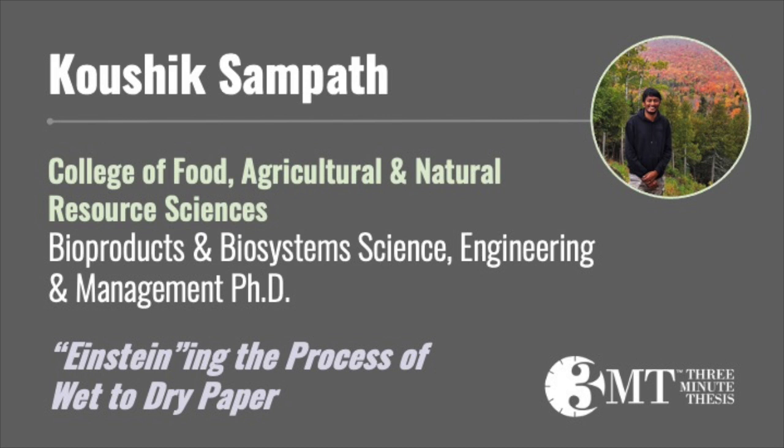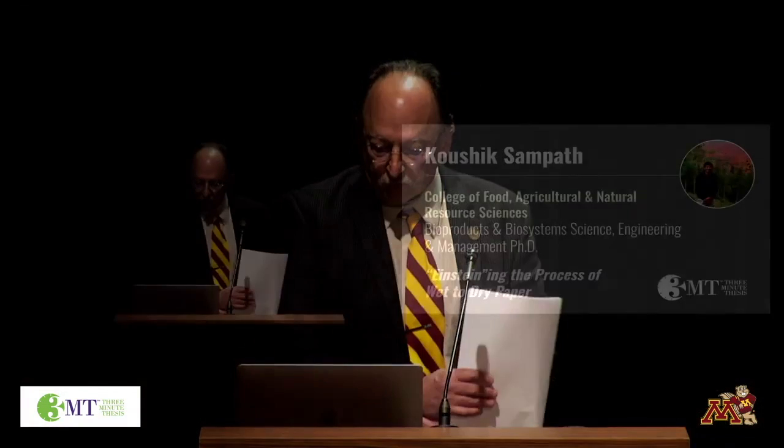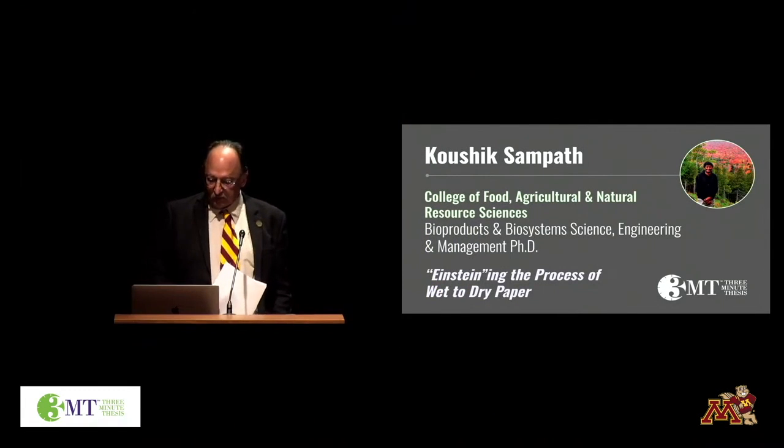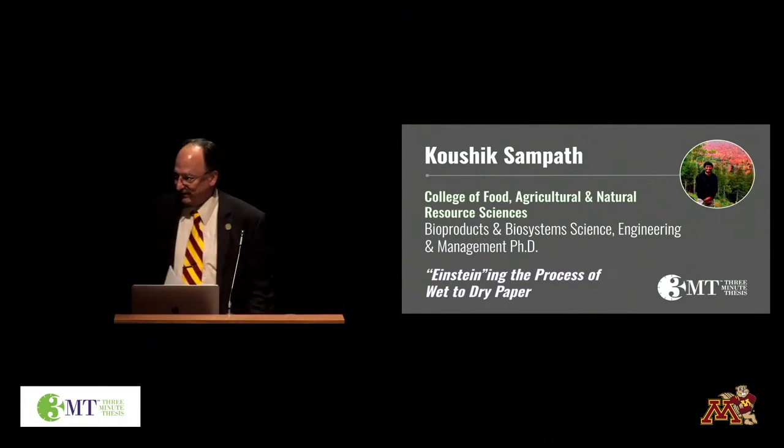Our next presenter is Kaushik Sampath, College of Food, Agricultural and Natural Resource Sciences, Department of Bioproducts and Biosystems Science Engineering and Management.